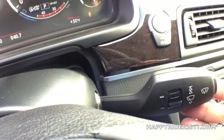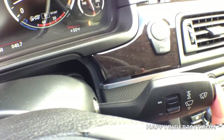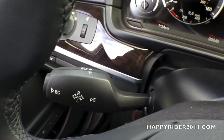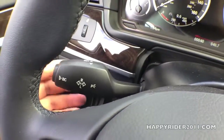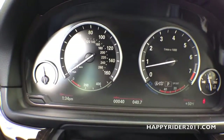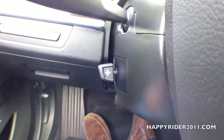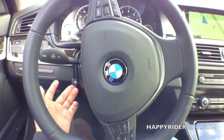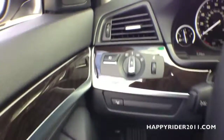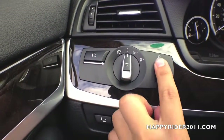Here we have the windshield wiper control — up to increase and down to decrease intensity, with a button on the end to set it to automatic, and pull it towards you to activate the windshield washer. On the left hand side, we have the left and right turn signals — up for right, down for left — and pull towards you to activate the high beam. The button on the end controls the additional display on the odometer, such as date and mileage. Down here is the tilt and telescopic steering wheel control — you can move the steering wheel up, down, towards you, or away from you.